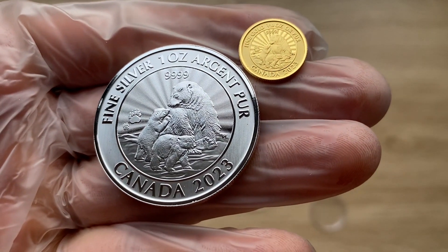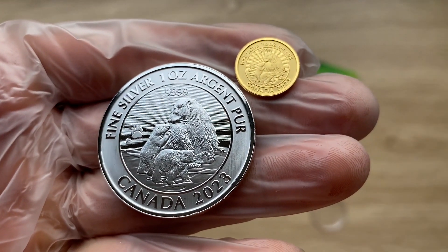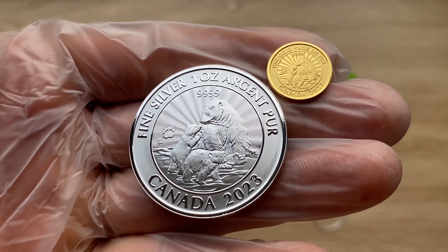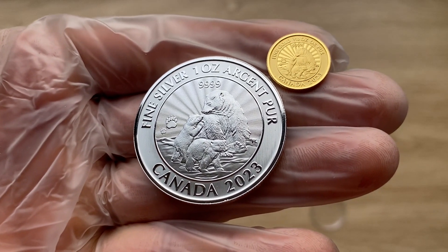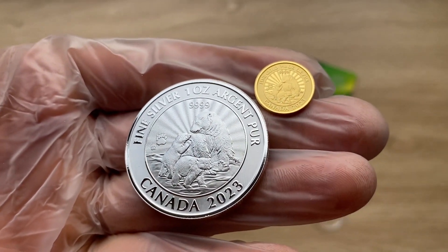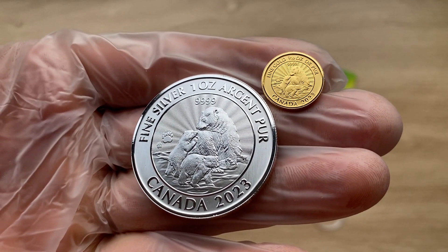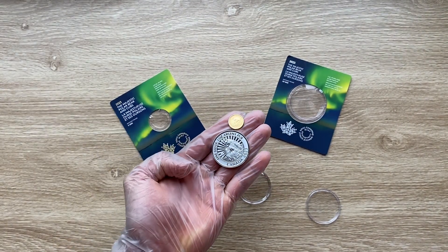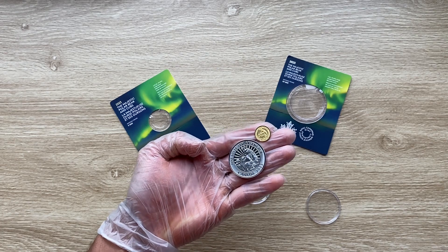Welcome to the gold edition of the polar bear series — the Majestic Polar Bear and Cubs edition from the Royal Canadian Mint. This is the 1/10 .9999 fine gold edition, and I have brought in the silver edition just to give you guys a comparison as we go through this coin. Let us dive on in and analyze in detail the features of this wonderful coin.